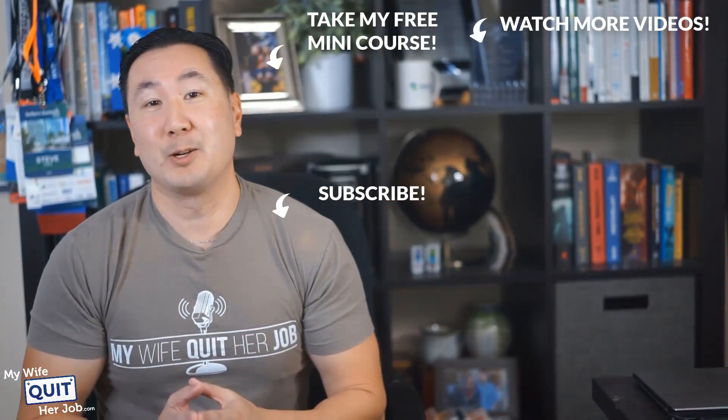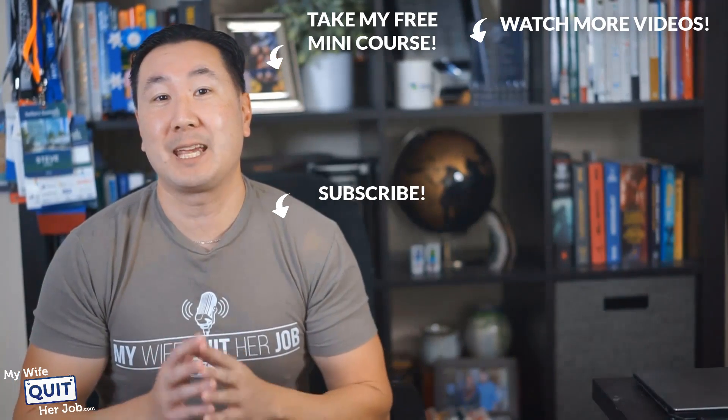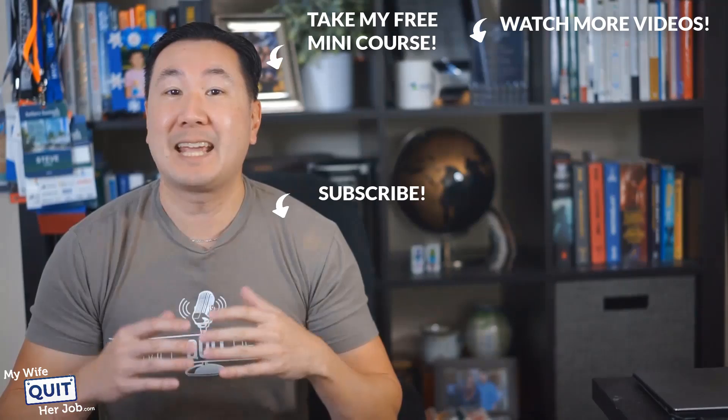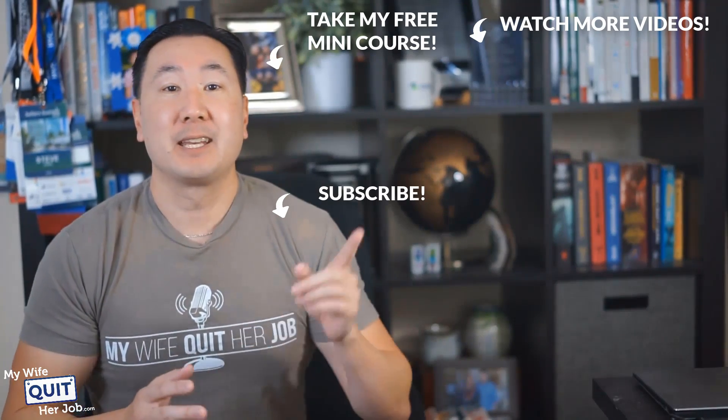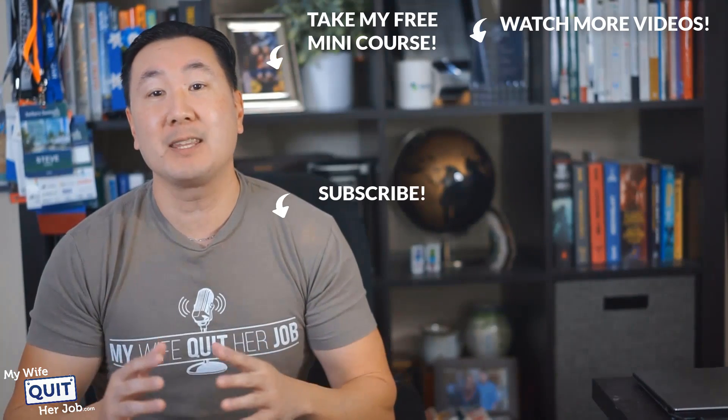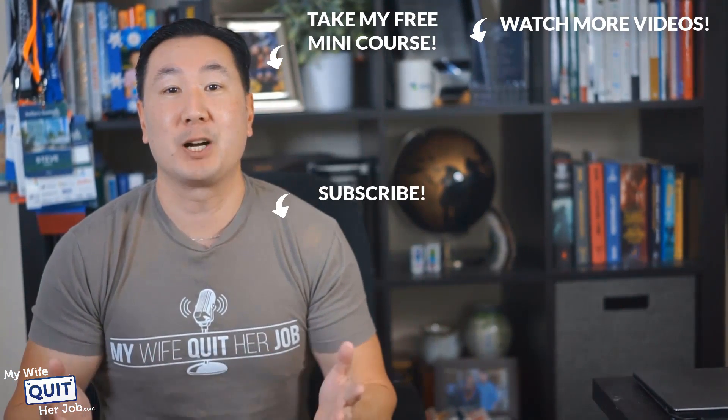Hope you enjoyed this video. If you like what you saw, there's actually a lot more where that came from if you subscribe to my channel. And if you are interested in learning how to sell physical products online, click over here and take my free six-day mini course where I'll walk you through everything you need to know to get started in e-commerce. Thanks for watching.